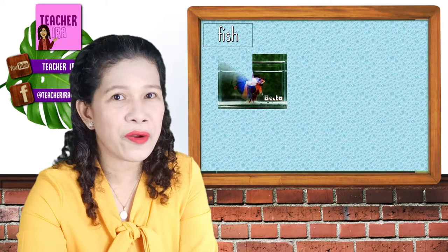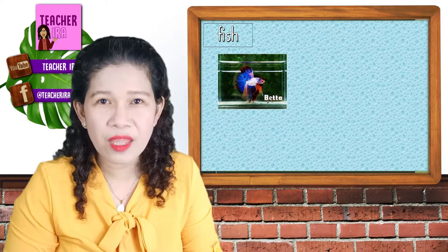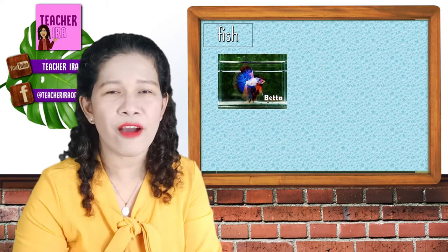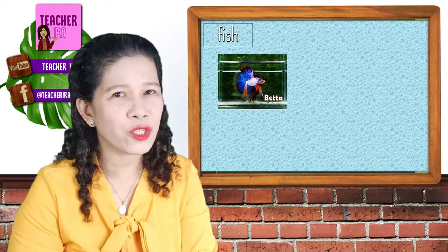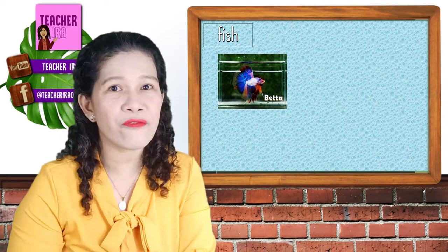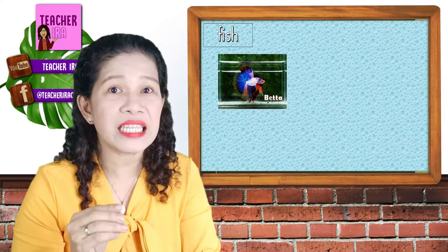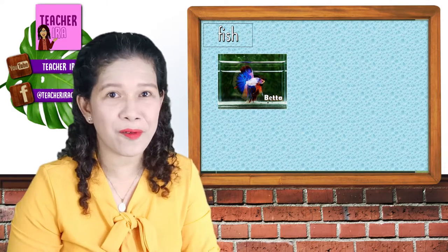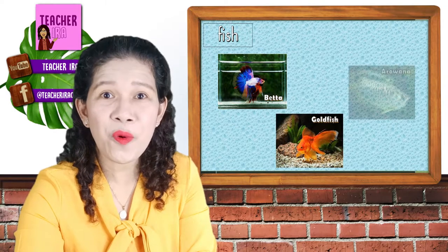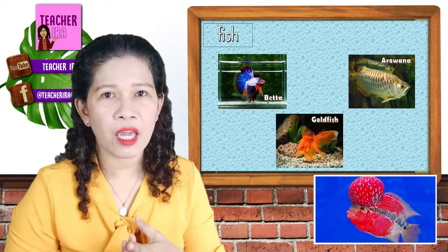Next in the line are the fish. They are in their aquarium, of course, because we put them in the aquarium when they are at home. These animals must be in the fresh water or in the salt water. But if we want to have them as our pet, we make sure that we have the right aquarium for them. The most common that we have nowadays is the betta fish — they are very colorful and don't need so much big space. Another one is the goldfish and arowana, and there are lots more.